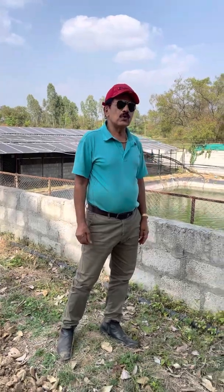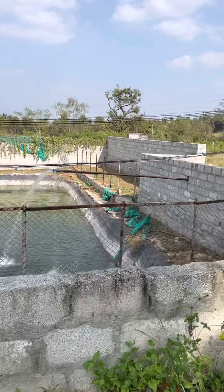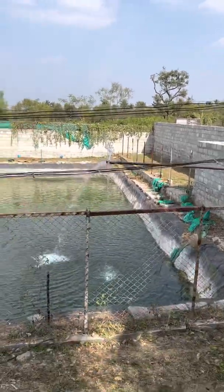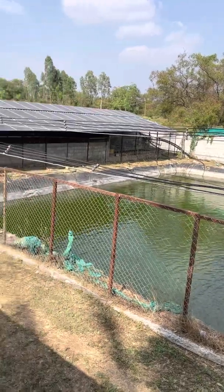Today I am going to show you the Multi-Purpose Pond. This is the Multi-Purpose Pond. You can see a huge pond measuring 63.5 by 63 feet, into 10 feet deep.